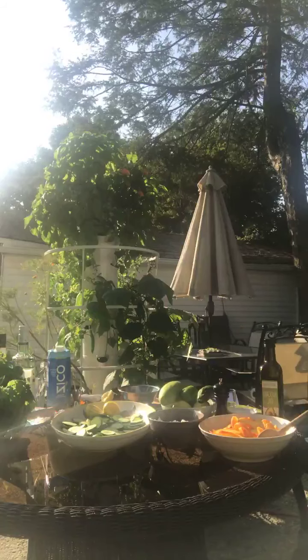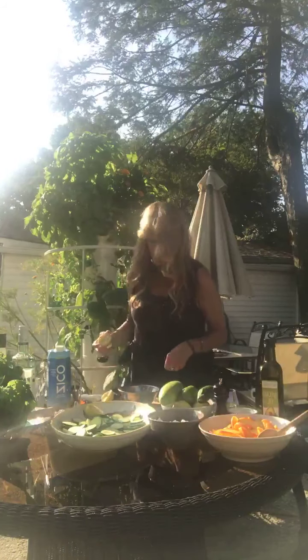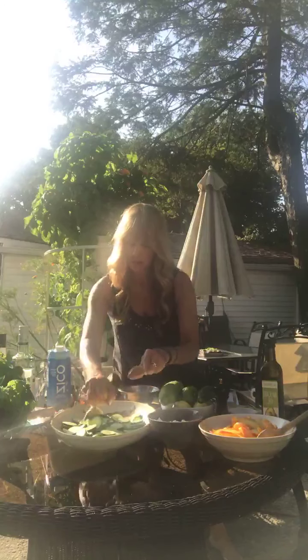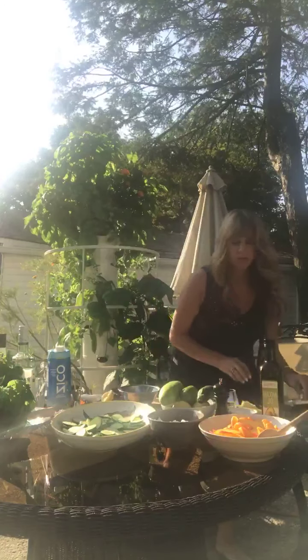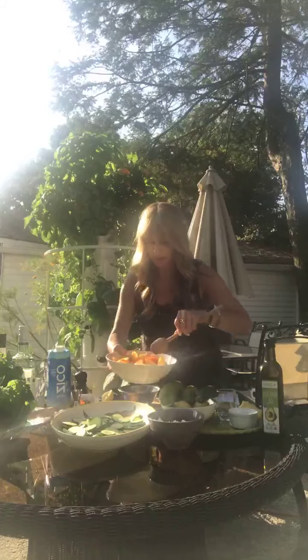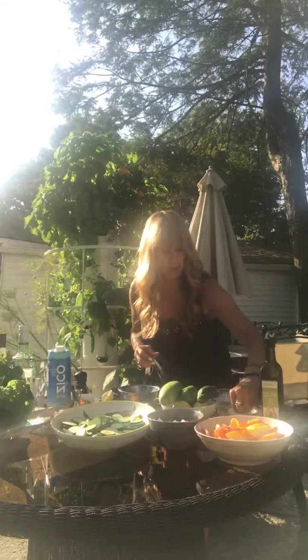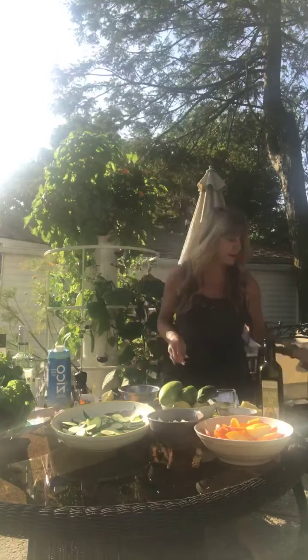I'm going to put a little more lemon over the cucumbers, then add a little more salt and some cracked pepper. Now I've got sliced peaches — I just let them sit and get a little mushy so the flavors come out. I'm putting a little salt on those too. Now I'm going to take the dressing and pour half of it over the cucumbers.